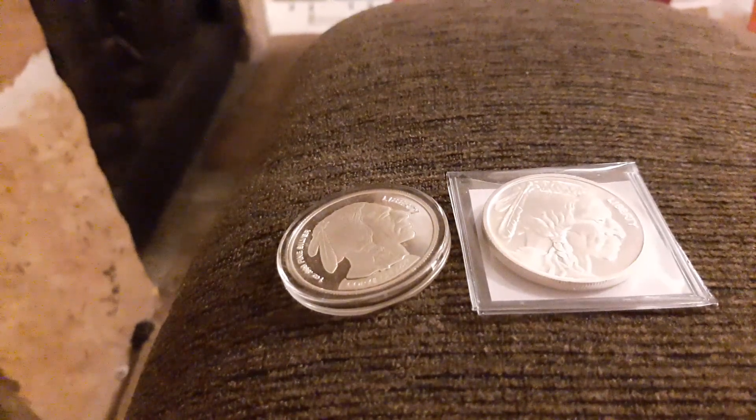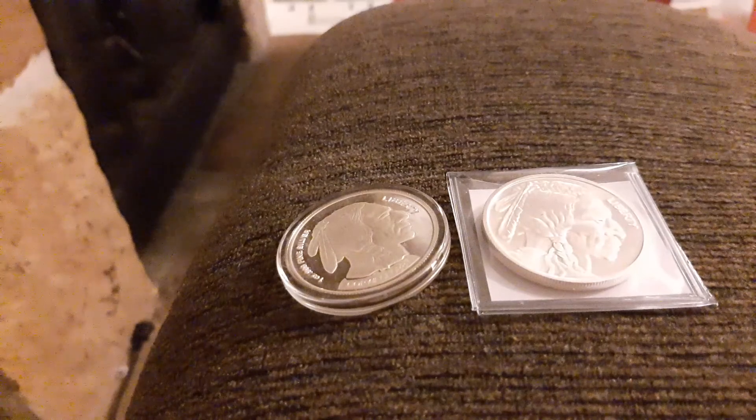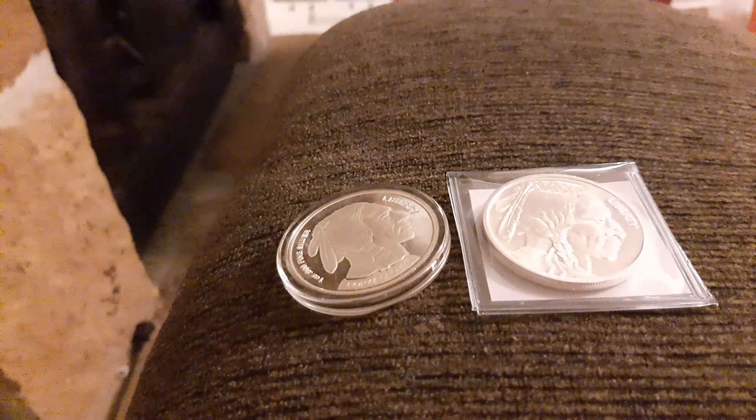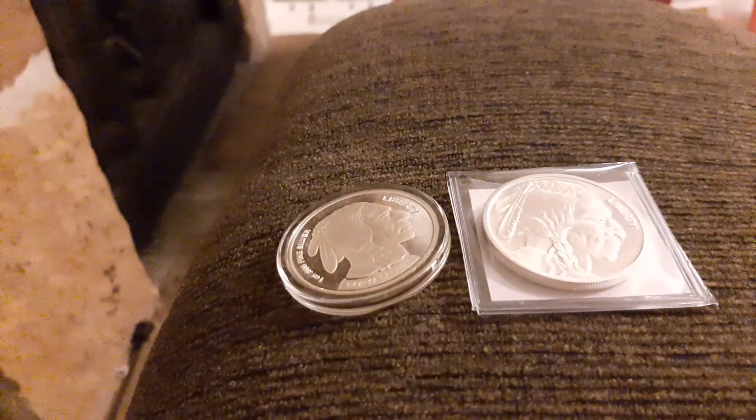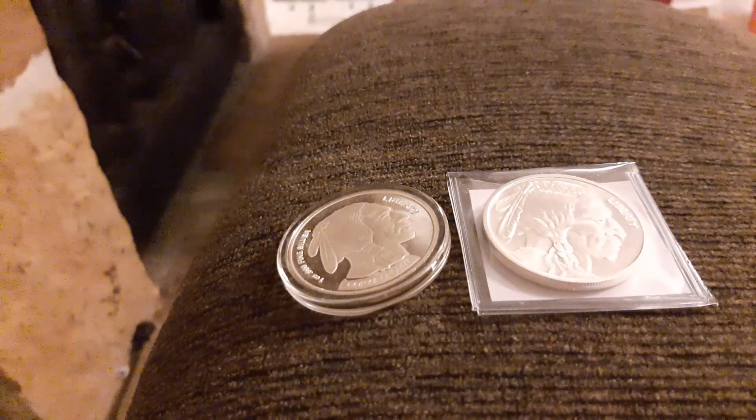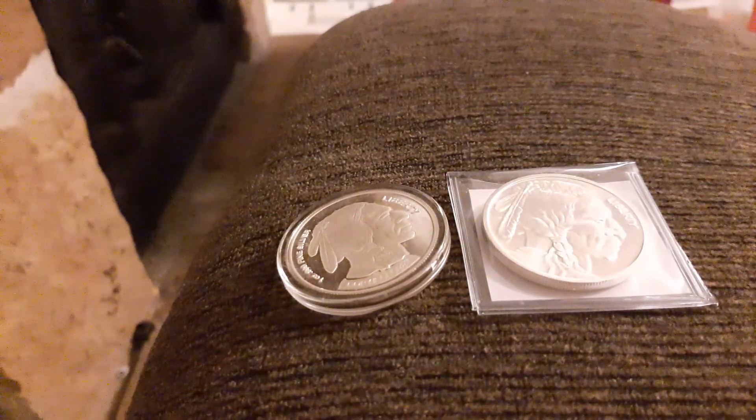Hey guys, Brian here. Just wanted a quick update - I had to go to my secondary local coin shop today. I was curious, as you saw in my last video I was talking about some of the shortages my main guy was definitely having some issues keeping some stock.